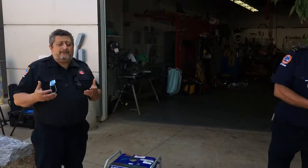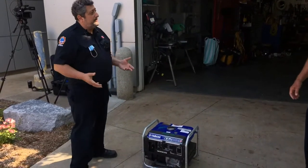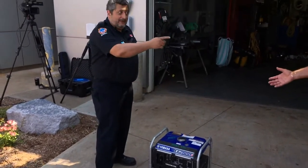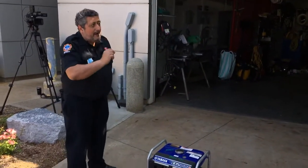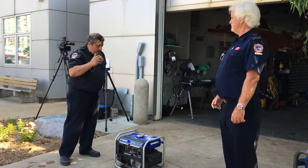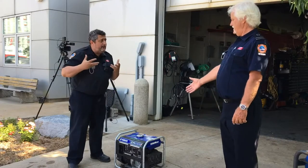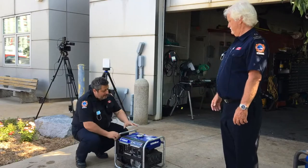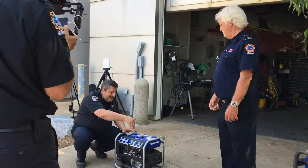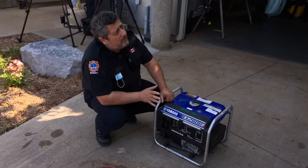Now we're going to talk about actually beginning to use the generator. Once you have your clearances in place, you have to fuel it. You open up the gas can and fill it up — but what if it's hot? You never, ever, ever refuel while it's running, because gasoline is a flammable combustible liquid that gives off a lot of combustible fumes, and the engine is sparking away. The last thing you want is flammable liquid leaking down into the crevices of a hot generator.